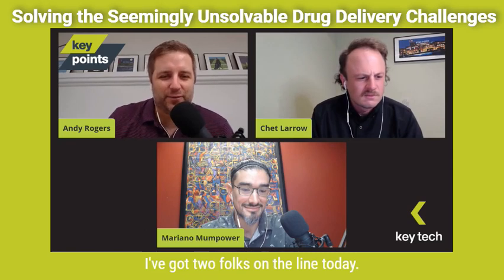Hey everybody, Andy Rogers here. Next episode of Key Points — this is episode three. I've got two folks on the line today, Chet Laro and Mariano. Thanks for joining, guys.